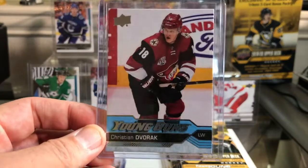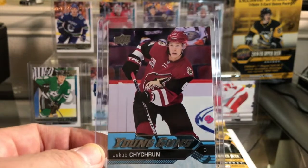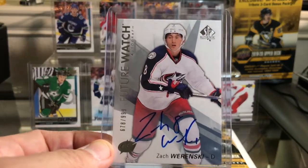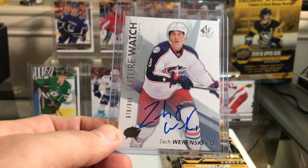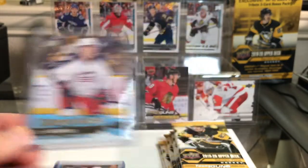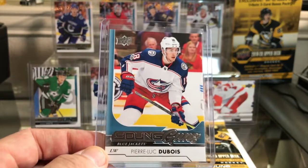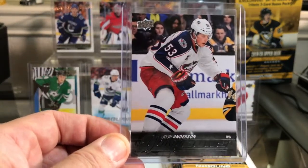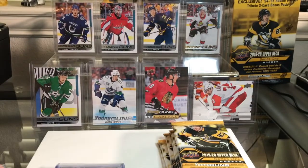I got a Christian Dvorak Young Guns card. I got all these on eBay over the course of a couple days. Jacob Chikrin — I have his canvas Young Guns card, I needed his regular, so there's Chikrin. I am a Blue Jackets fan — I lived in Columbus, Ohio. Zach Wierenski is the man, doing fantastic, so I got his future watch autograph card and his Young Guns card. I still need his canvas Young Guns. I picked up a Pierre-Luc Dubois Young Guns card — I actually already had this one; now I have two. I got Josh Anderson, who's been the subject of some trade rumors — I hope he doesn't go, one of my favorite players on the Blue Jackets. I got his Young Guns card. Please don't go, Josh. I got a Sonny Milano.